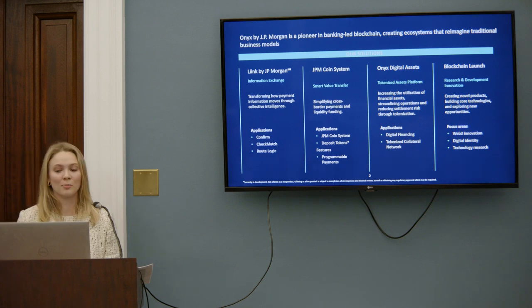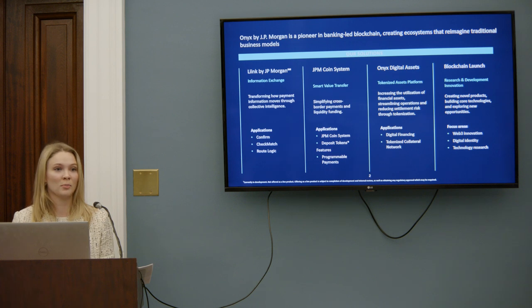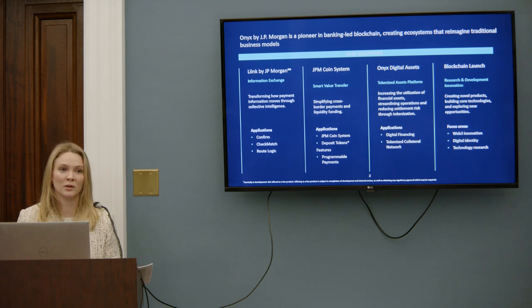ODA is a part of the Onyx business unit at JPMorgan. Within this business unit, we have four subdivisions: Onyx Digital Assets, of course; JPM Coin Systems, which focuses on on-chain payment solutions; Link, which focuses on data exchange; and finally the Blockchain Launch Team, which is our R&D lab that builds out use cases we think are going to be important for the bank in the next five years or so.